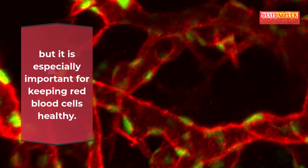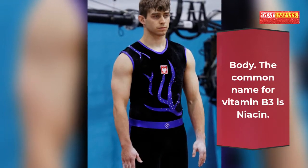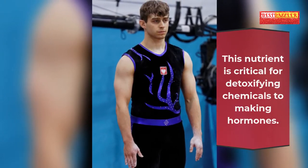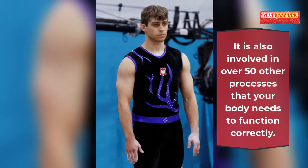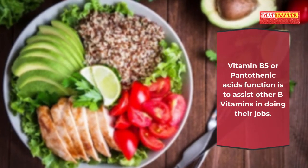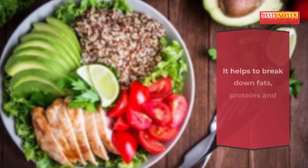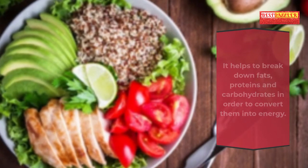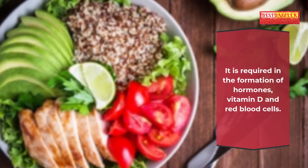Blood: Vitamin B2 is called riboflavin. It also helps convert food into energy but is especially important for keeping red blood cells healthy. Body: The common name for vitamin B3 is niacin. This nutrient is critical for detoxifying chemicals to making hormones and is involved in over 50 other processes your body needs to function correctly. Vitamin B5, or pantothenic acid, assists other B vitamins in doing their jobs, helps break down fats, proteins and carbohydrates to convert them into energy, and is required in the formation of hormones, vitamin D and red blood cells.